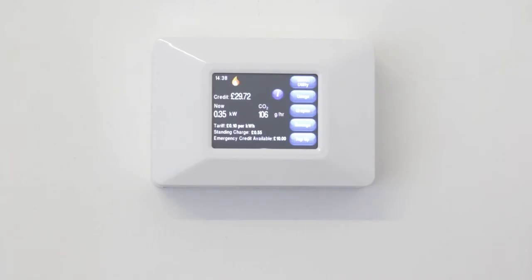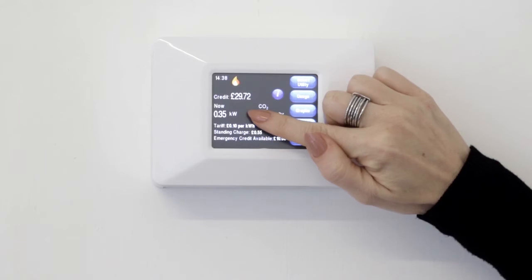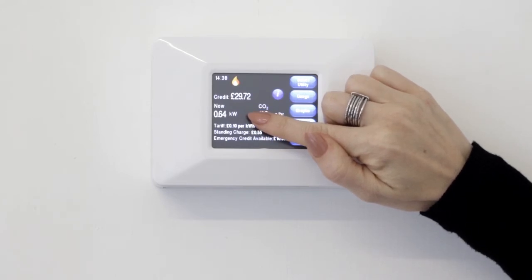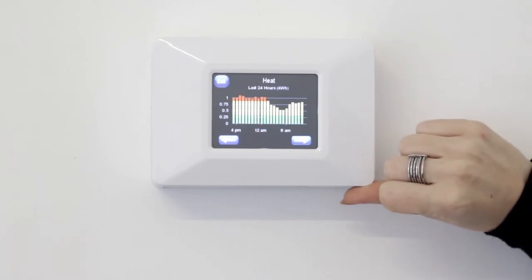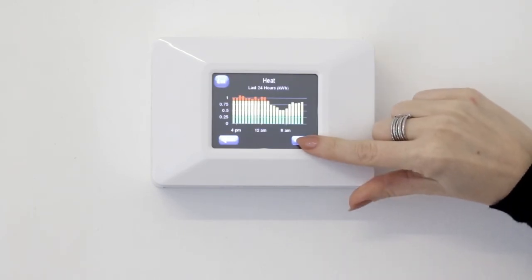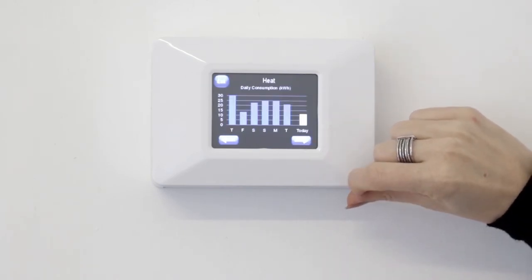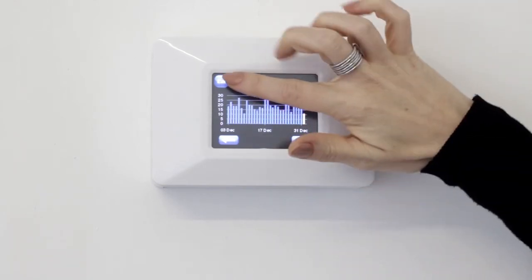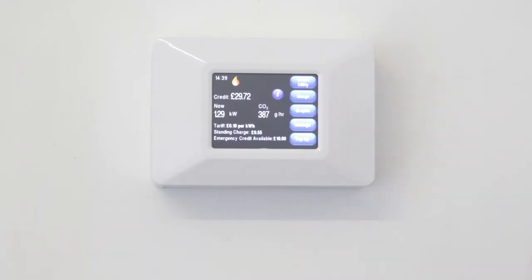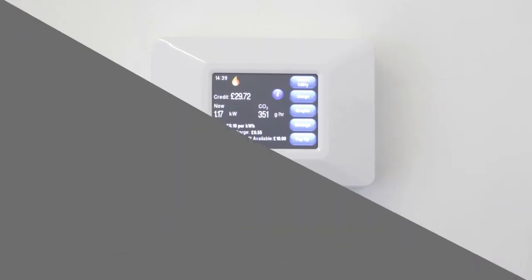The usage screen displays your kilowatt hours usage. You can also view your usage in a graphical view by pressing the graphs button. The unit charge shown on your pay-as-you-go unit is quoted as pence per kilowatt hour. A kilowatt hour is a unit of measurement for heat that has been supplied to your property via the communal heating network.